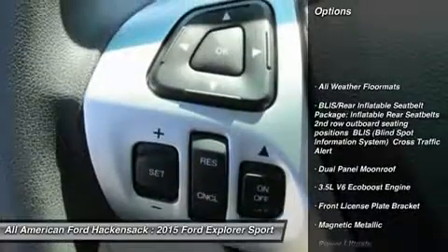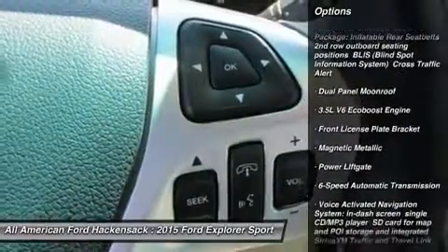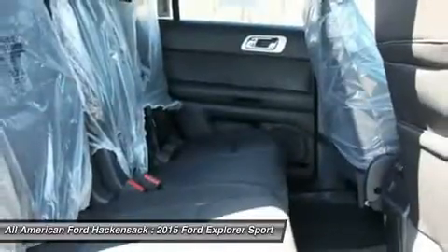Anti-lock braking system. Steering wheel audio controls. Tow hitch. Power liftgate. Air conditioning. Power steering.